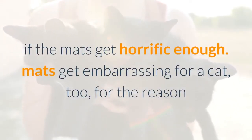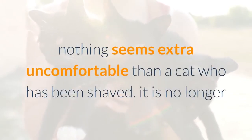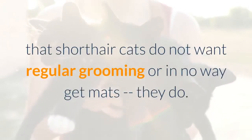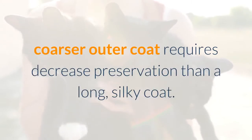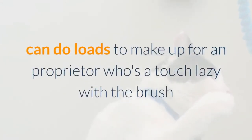Those thick tangles of hair can be painful and even tear a cat's skin if the mats get bad enough. Mats are embarrassing for a cat too, since the only way to remove really bad ones is to shave them off. Nothing looks more uncomfortable than a cat who has been shaved. Short hair cats still need regular grooming and can get mats — their shorter, coarser outer coat simply requires less maintenance than a long, silky coat.